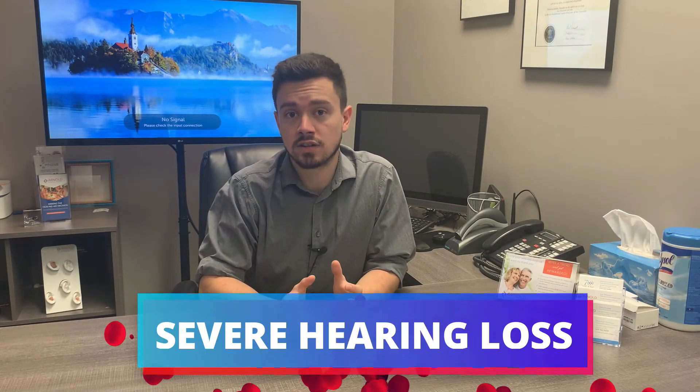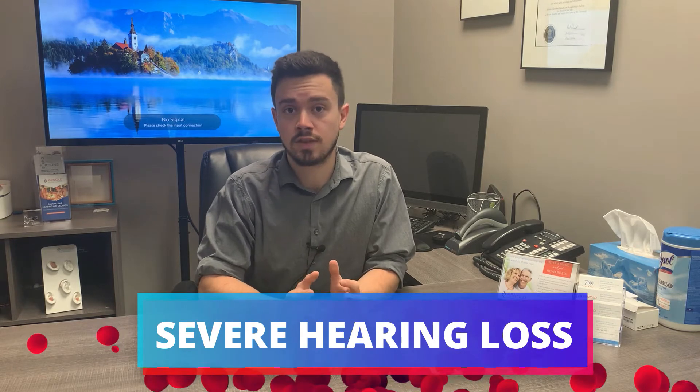Moving into the category of a severe hearing loss, this is the most noticeable for the individual and for loved ones around them. It becomes almost impossible to hear in all hearing environments and speech in a clear fashion, because most, if not all, of the hearing range for speech falls into the hearing loss category.